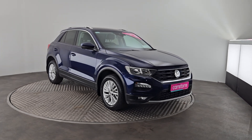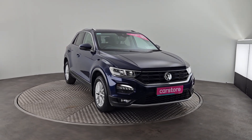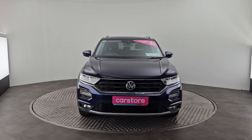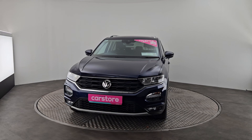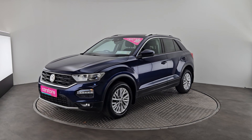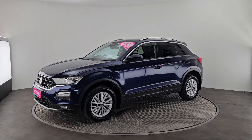I just wanted to do a quick presentation on this beautiful 2019 VW T-Roc 1 litre manual. An absolutely gorgeous car finished in a beautiful metallic blue, almost like a navy colour. She does have front and rear park sensors, beautiful alloy wheels, privacy glass and the roof rails.